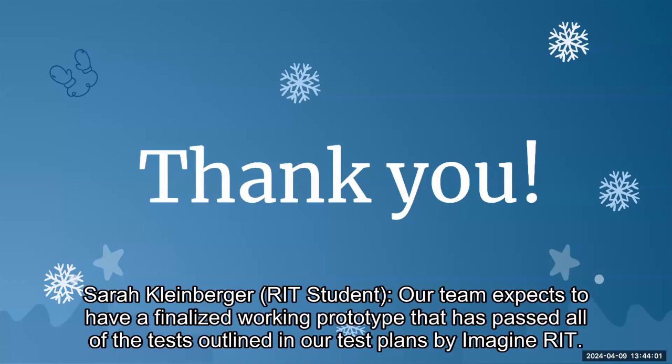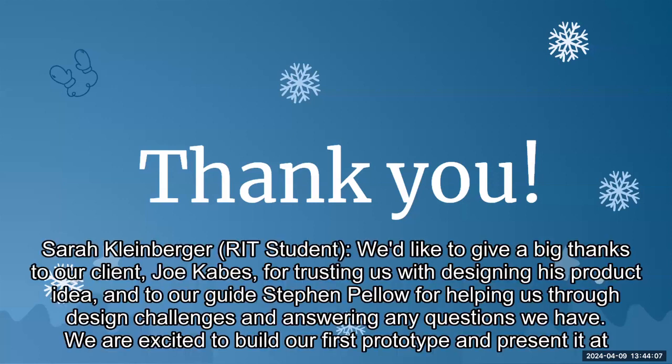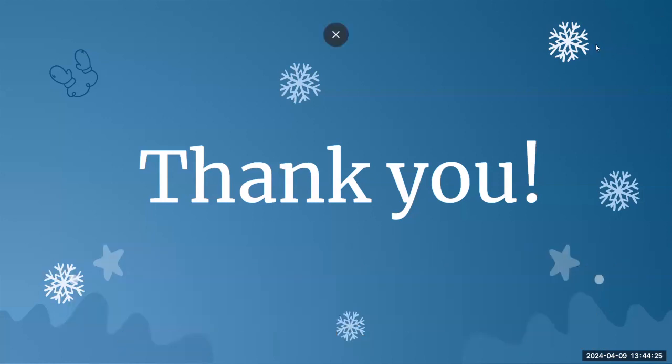Our team expects to have a finalized working prototype that has passed all of the tests outlined in our test plans by Imagine RIT. We'd like to give a big thanks to our client, Joe Cabes, for trusting us with designing his product idea, and to our guide, Steven Pello, for helping us through design challenges and answering any questions we have. We are excited to build our first prototype and present it at Imagine RIT. Thank you.